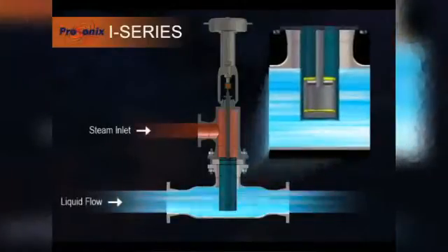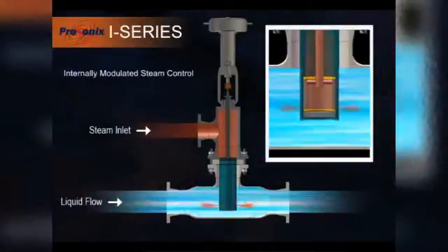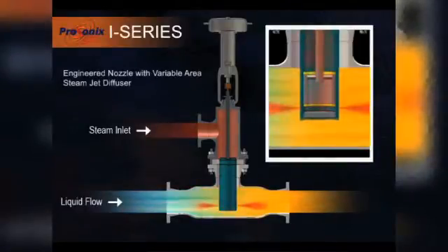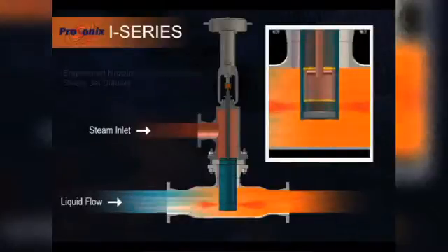Steam injection heating is a very unique technology that's used in industrial heat transfer applications. It specializes in the direct contact of live steam from an industrial boiler, and we take that steam and control it, accelerating it to sonic velocities to deliver a very controlled and reliable condensation of the steam within the process.